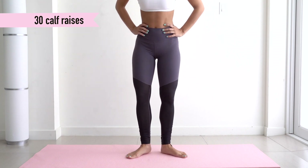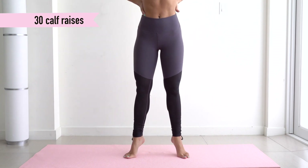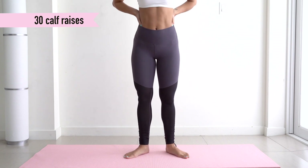Then we're going to go ahead and point our toes outward and you're going to go up to the balls of your feet, then come back down. This works the inside of your calves — make sure you feel the burn there right away. Make sure you go up to the balls of your feet and most of your weight should be on the inside of your foot.